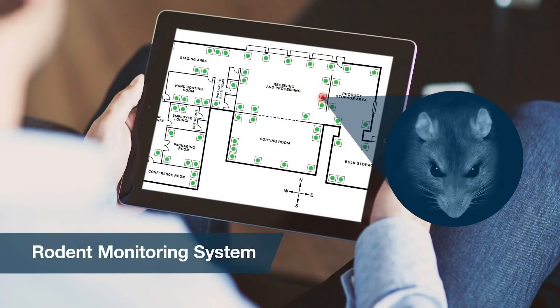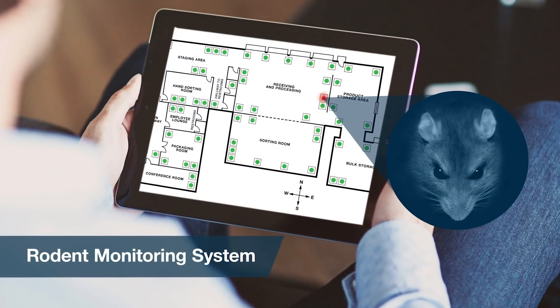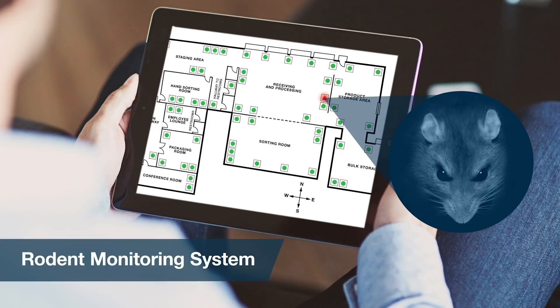Interior rodent traps can now be monitored for activity 24/7, 365 days a year. Constant remote monitoring can help reduce raw material loss, business disruption, and costly recalls and their consequences. Now it's no longer necessary to wait for the next service visit and check every trap to see if there's a capture. Service providers will know when and where a capture took place, providing insights on rodent biology and behavior.